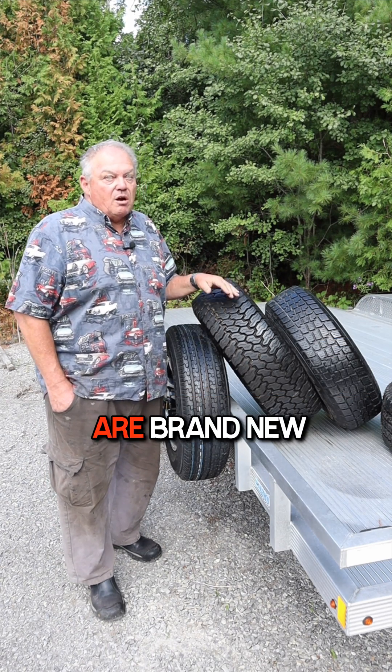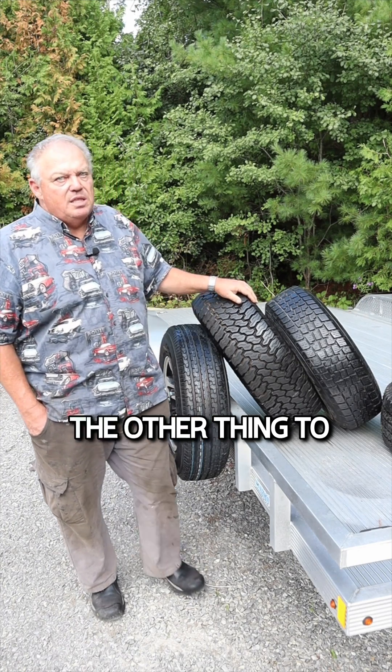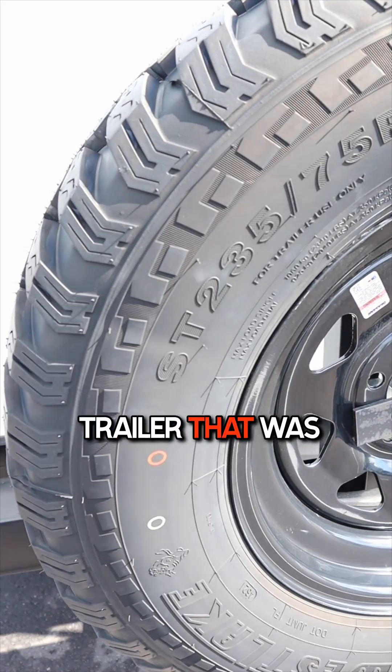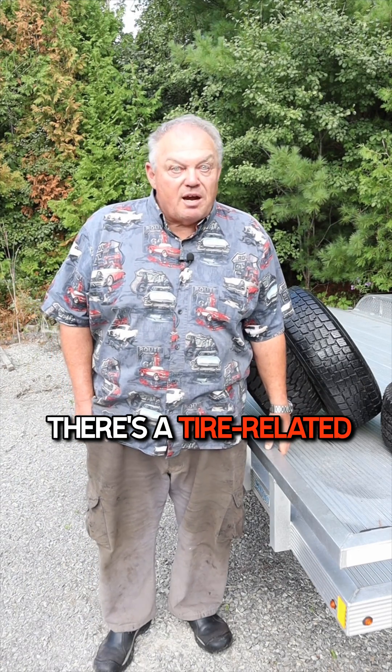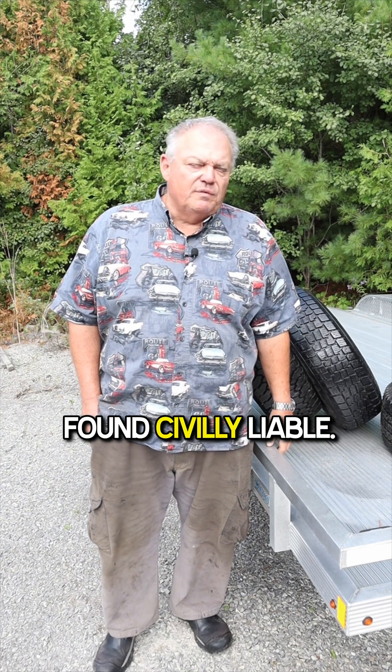In fact, there are brand new trailers being sold today that come factory equipped with LT tires. The other thing to look at is liability. If you're hauling a trailer that was originally equipped with ST tires and there's a tire-related catastrophic failure, the tire manufacturer may be found civilly liable.